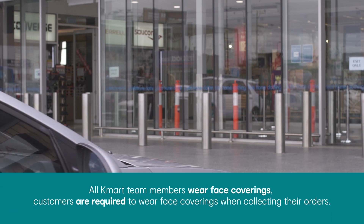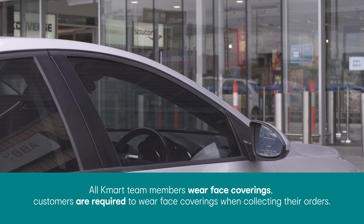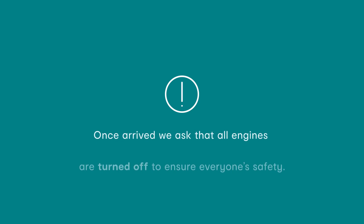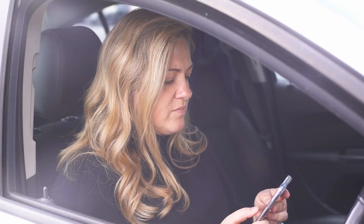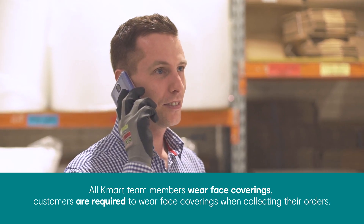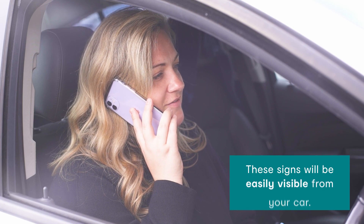Once ready to collect your order, drive to your nominated local Kmart in operating hours and park in the click and collect marked car parks at the front of the store. Once arriving, we ask that all engines are turned off to ensure everyone's safety. After you have parked, you will need to call the store from your mobile phone advising them of your name and order number along with what car park number you are parked in. These signs will be easily visible from your car.